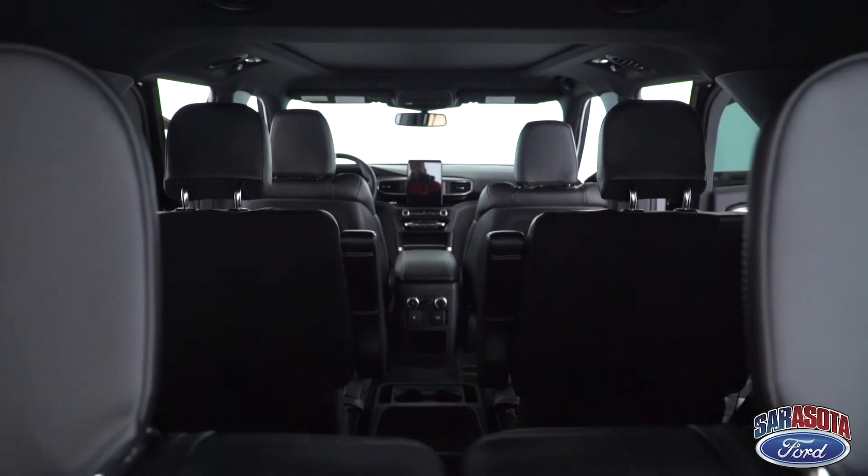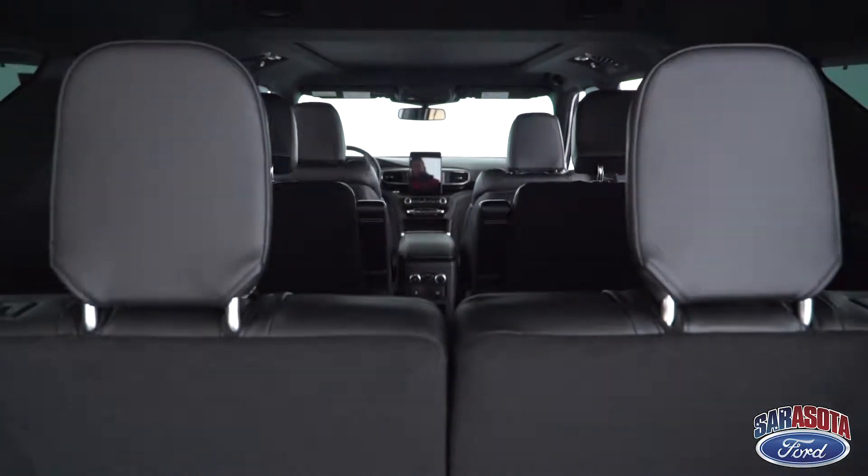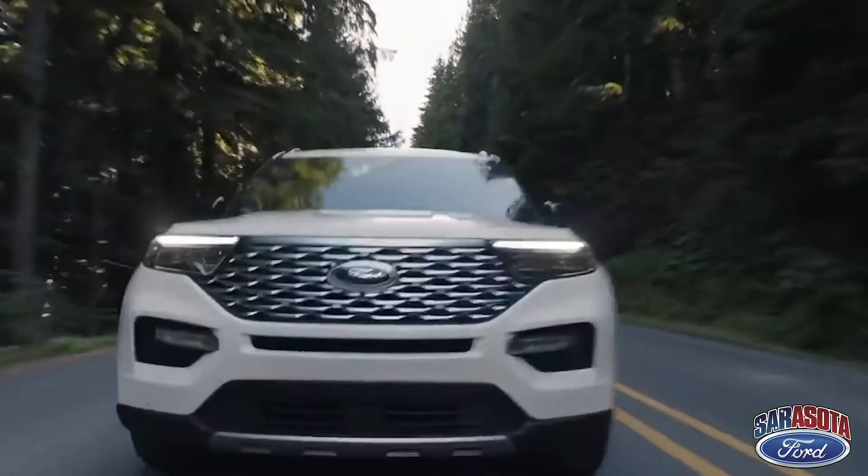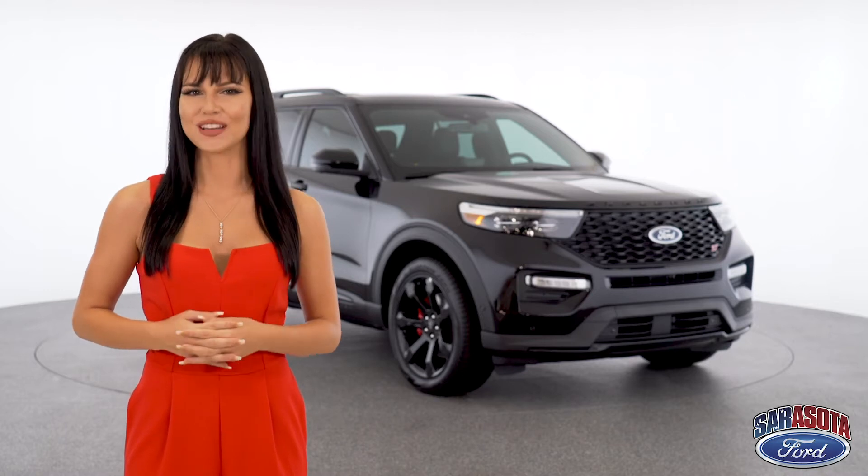You can comfortably fit up to seven people along with all of your belongings. Safety features like reverse brake assist are standard, and the ST engine puts out more than enough horsepower — 400 to be exact.